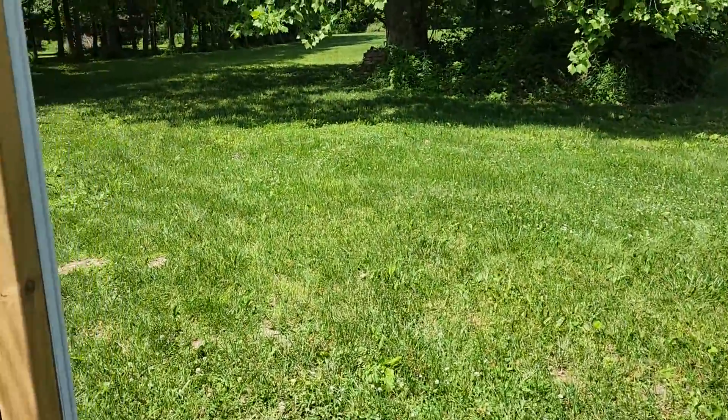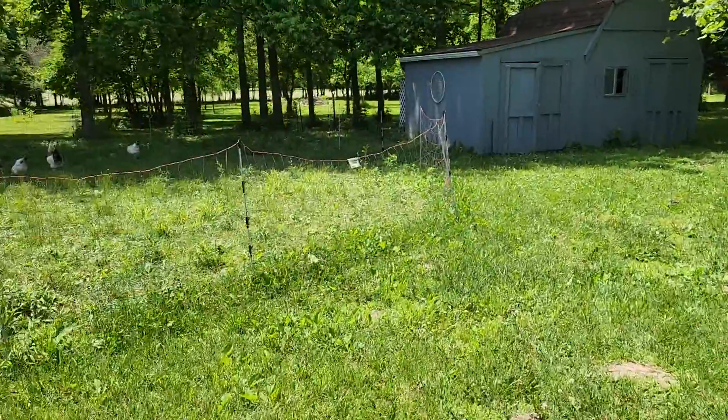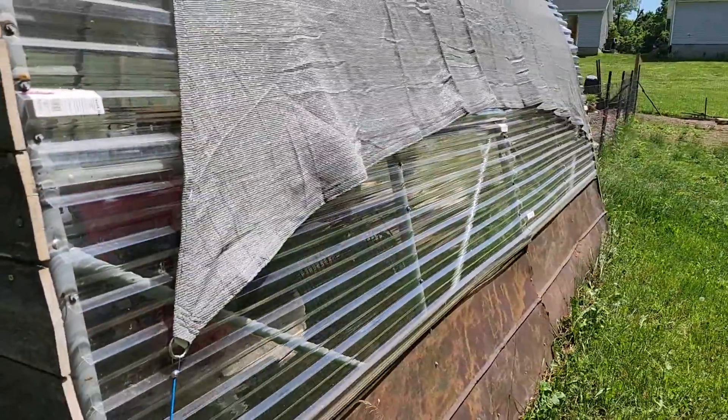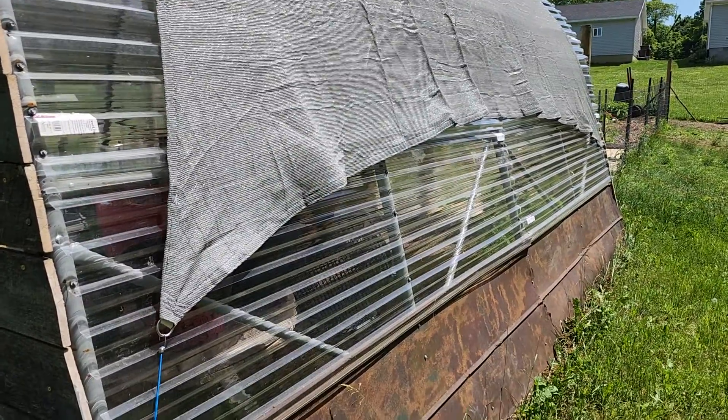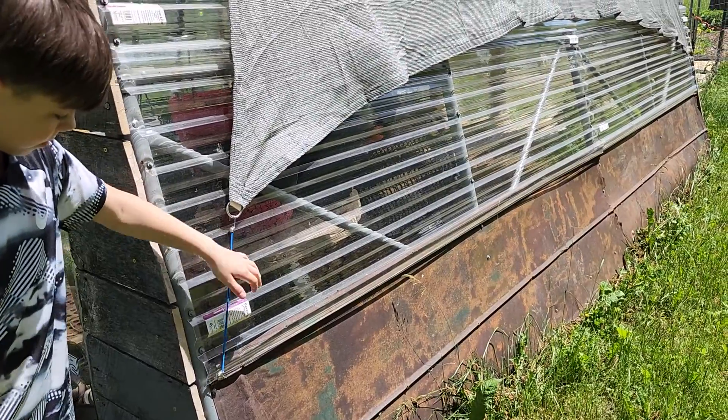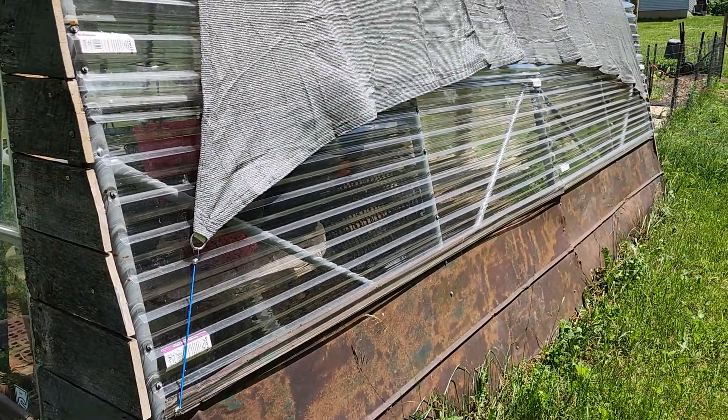So we're going to go outside and I'll show you this shade cloth. It's a shade sail from Amazon — it's a 16 by 16, and we just have it bungee corded on there just to help cut down on the temperature.